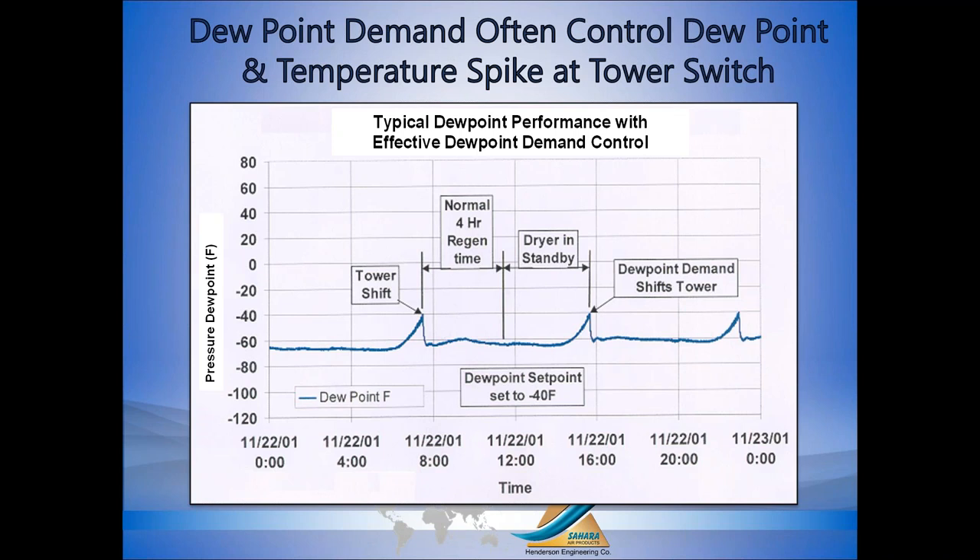When we talk about dew points and dew point spikes, there's really no such thing as a completely flat line dew point. This chart illustrates what we consider flat line — the dryer is delivering better than minus 60 and the dew point control instrument is set to switch towers at minus 40. Over time the dew point rises to minus 40, hits the customer-selected switch point, we switch towers, then the dew point drops. This dryer operates on an eight-hour time cycle — four hours per tower. When dew point is still well below the switch point, we go into standby mode — simply drying air with no energy being consumed. We extend the time cycle so we're not switching towers as often, reducing wear and tear on all components.